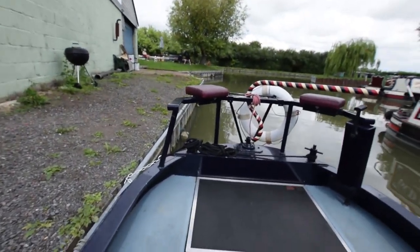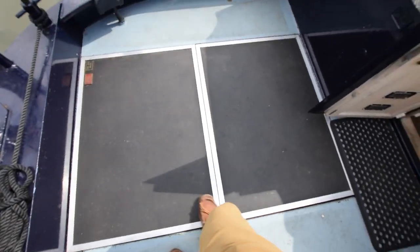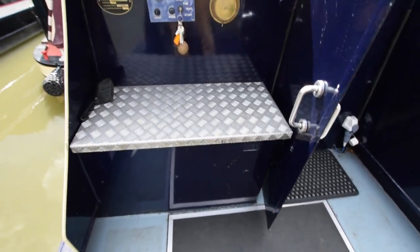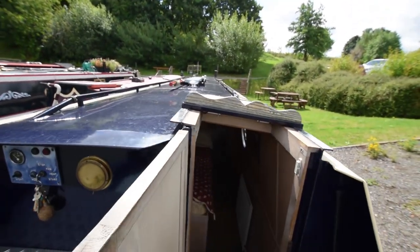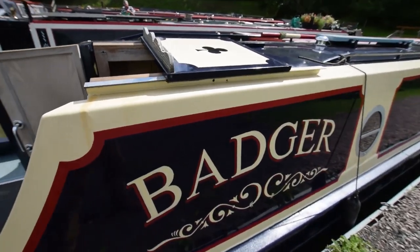Out onto the stern deck — six foot four, lots of room. Under here is the Perkins Prima-type engine, runs very reliably. And there's the gas locker; the gas is on the stern on this boat, hence the water in the bale locker. That's a view from the helmsman position. Lovely boat — that's Badger.